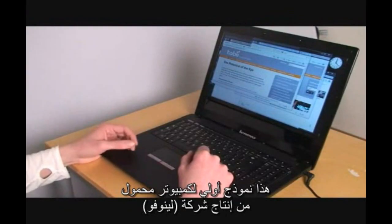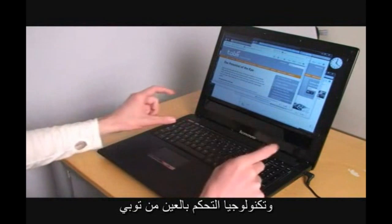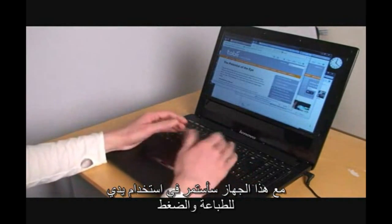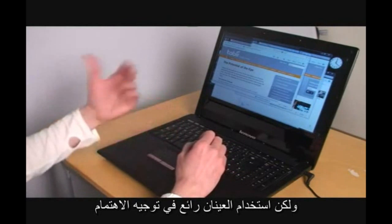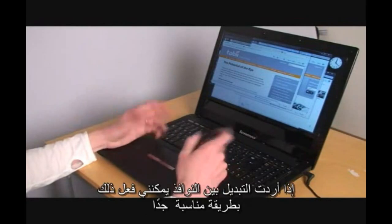This is a conceptual laptop prototype built by Lenovo with eye control technology provided by Tobii. With an eye control laptop, I typically continue to use my hands to type and click, but the eyes are ideal as a complement to direct my attention, and the combination of the two provides an ideal natural user interface.